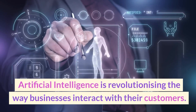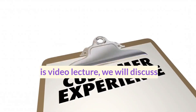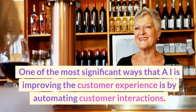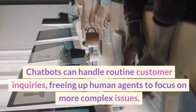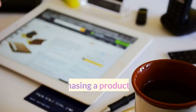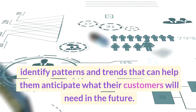Artificial intelligence is revolutionizing the way businesses interact with their customers. AI-powered solutions are enabling businesses to streamline processes, provide faster and more efficient customer service, and enhance the overall customer experience. One of the most significant ways AI is improving the customer experience is by automating customer interactions. Chatbots and virtual assistants are becoming increasingly popular, helping businesses provide 24/7 customer service, handle routine inquiries, and free up human agents for more complex issues.